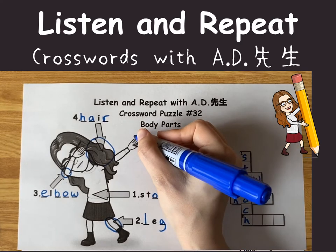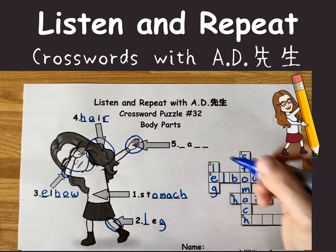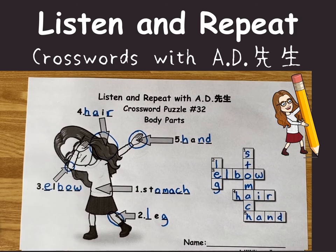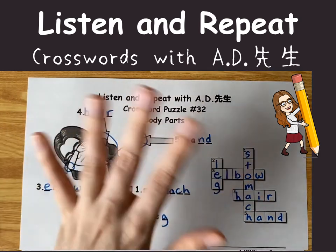And the next one is pointing right here. What's that? It's a hand. H-A-N-D. H-A-N-D. Okay, we solved it. Thank you very much. I hope you were able to get all of these. Until next time, see you later.